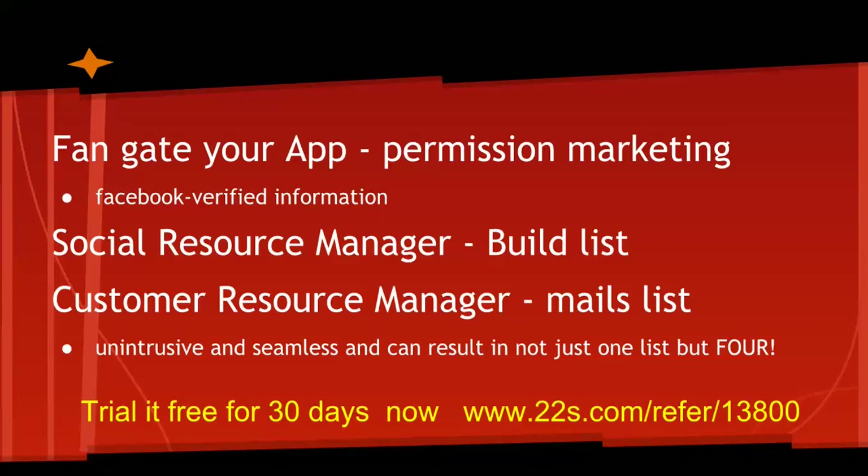It starts with a fan gate. Each app has a gate, rather like the gate approaching your property. We call this permission marketing, because people need to give permission as they enter your app. In doing so, this allows Facebook-verified information to be captured in something called the Social Resource Manager, and this is what's going to help you build your list.